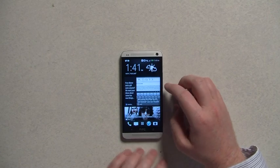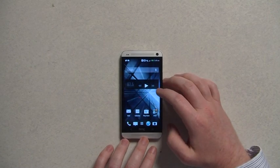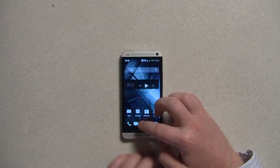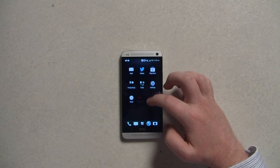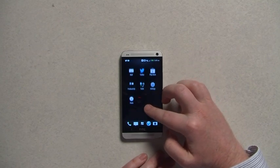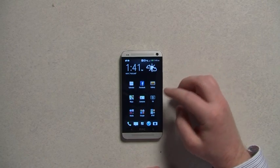The standard Android stuff is still there. You just swipe to the side and can customize it and change it as usual. They've also changed the app selection so you can create folders, scroll vertically, and things like that.